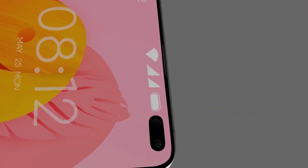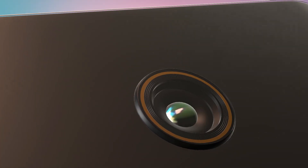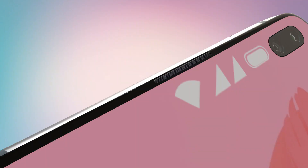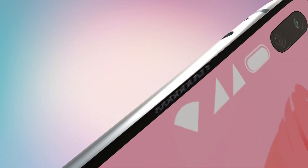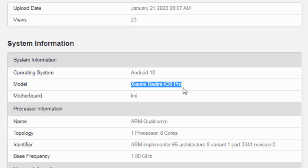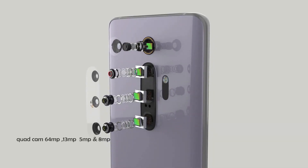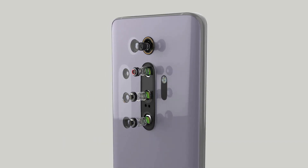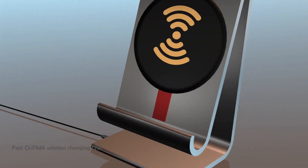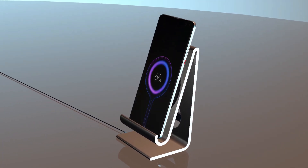If we take a look at the previous Xiaomi smartphone with Snapdragon 855, its scores were 500 for single-core and 2,200 for multi-core. The leaked benchmark also shows Android 10 as the OS, so the Redmi K30 Pro will be coming with Android 10 out of the box.